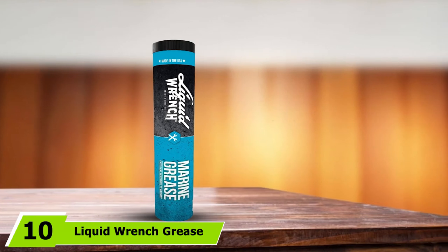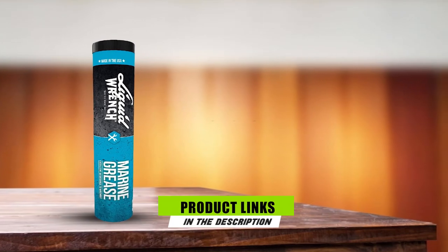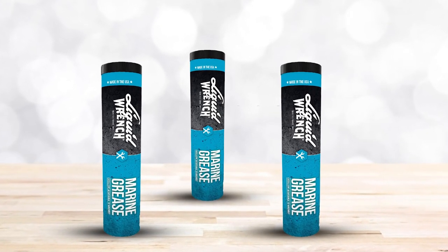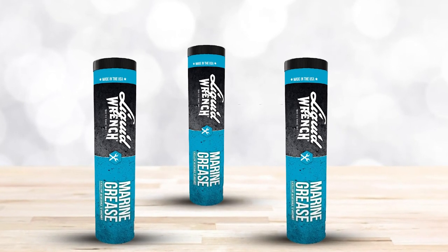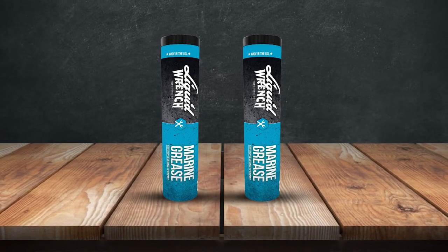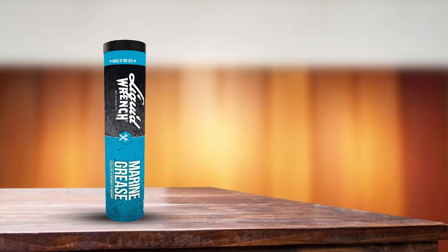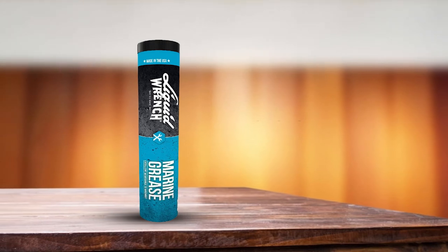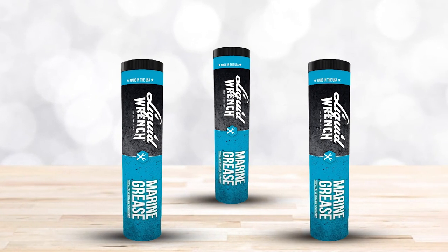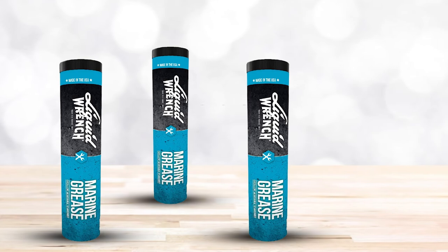Finally, the number ten position is dominated by Liquid Wrench Grease. If you want to lubricate the sway bars on your vehicle, this could execute the job to a great extent. It is very easy to apply and use provided that you have the right size grease gun. What is quite impressive is that it can work wonders even for seriously old metal components of your vehicle, allowing you to avoid more expensive repair costs. However, there are a couple of defects to note: it can be quite filthy if you use a grease gun that does not come with a perfect fit, and it appears to work excellently for outboard motors only.